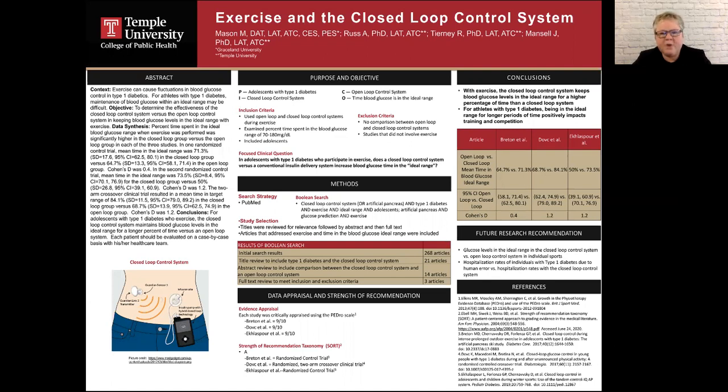A closed loop control system, also known as an artificial pancreas, involves an insulin pump with a continuous glucose monitor that sends blood glucose readings to the pump, with the pump then adjusting insulin levels based on the blood glucose level. Human error is minimized with a closed loop control system.